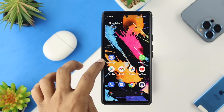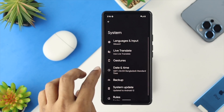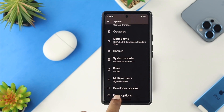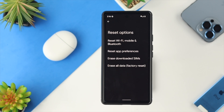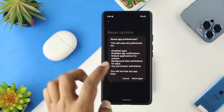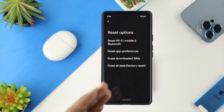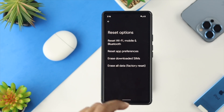For the last solution, tap on Settings, scroll down and choose System, then scroll down and tap on Reset Options. If none of the previous solutions helped, tap on 'Reset App Preferences' to solve all notification-related problems on your Google Pixel device.